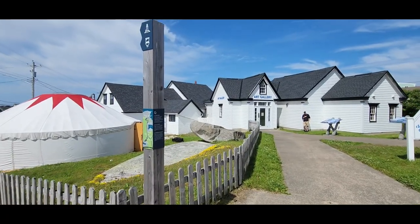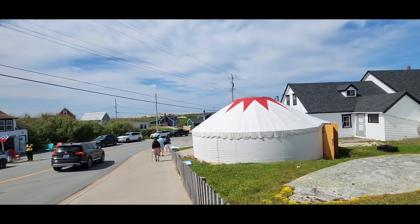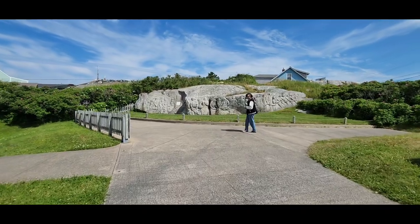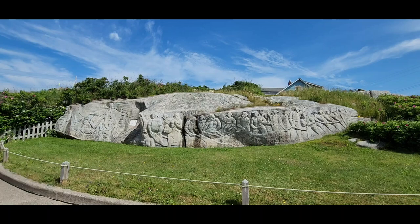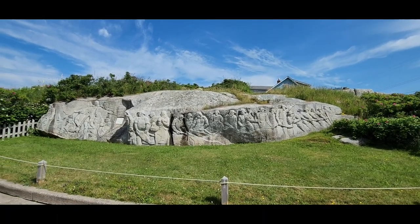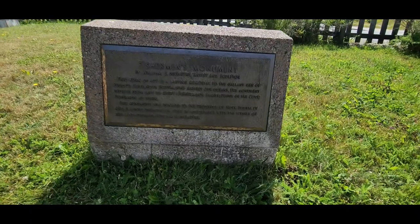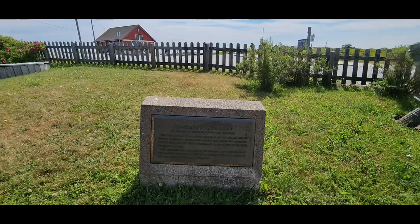Peggy's Cove is dotted with amazing little stores, shops, and crafting places, as well as artwork both inside and out. This beautiful etched design here is carved into the stone. Peggy's Cove is actually built on top of large mounds of granite, and this is but one example of how the granite is used. This is called the Fisherman's Monument.